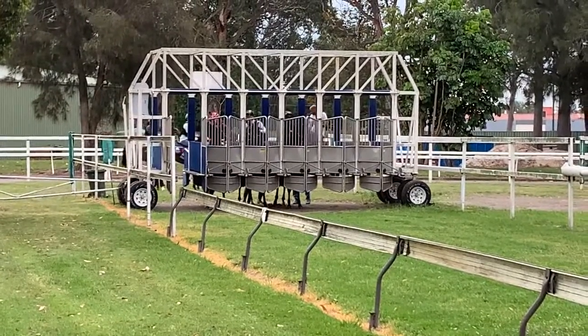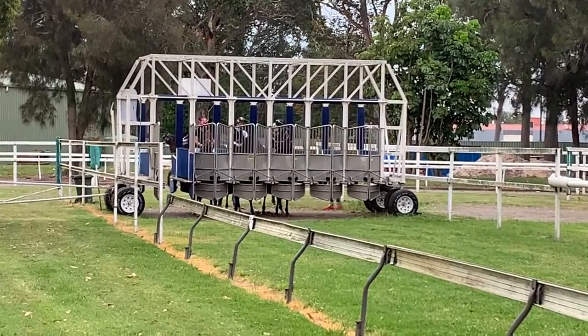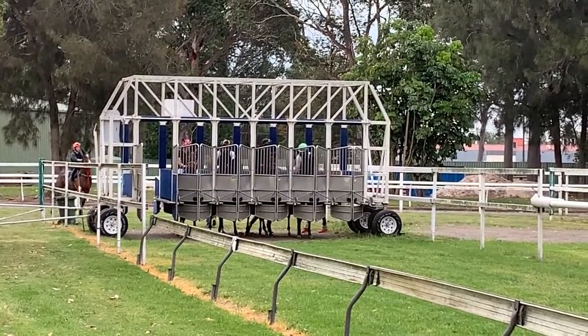Good morning everyone, here we have some barrier education at Warwick Farm. From the left we're going to have the Rebel Dane Colt and a red silhouette. Then next to him is the More Than Ready filly. Then comes the Pariah Colt out of Basami Mucho.